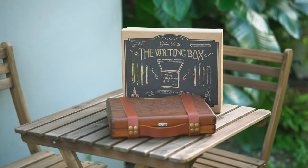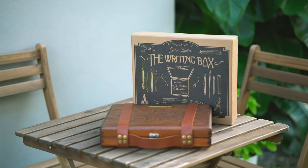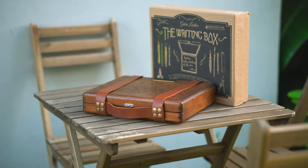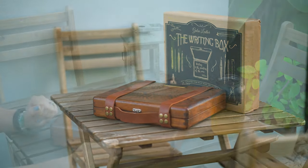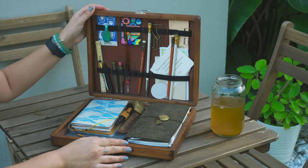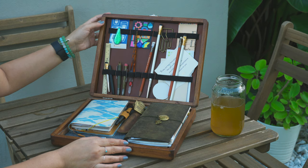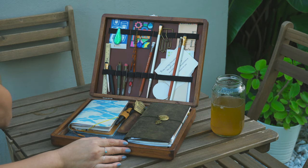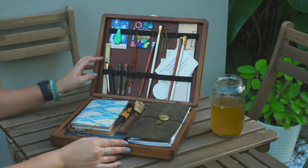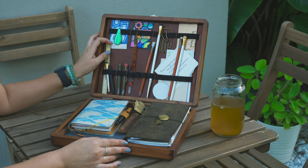Hi everybody, this is Jenny and welcome to Miami Lit. Today I'm sharing with you one of my most treasured possessions — the Scaling Leathers writing box. My writing box is about three years and three months old because it was a Christmas present three years ago, and I wanted to share how it's held up through active use throughout the past three years.